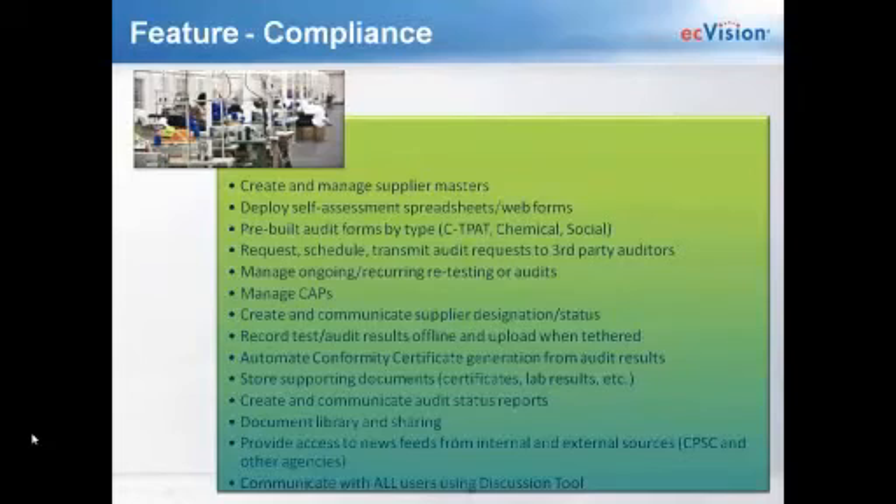The other role we have is within the compliance team. Similar to the product testing side, if you're logged in under this role, you'll be able to create and manage supplier masters. From there, you can deploy self-assessment spreadsheets or web forms, and we also have pre-built audit forms by type — including C-TPAT audit forms and chemical and social audit forms. You can request, schedule, and transmit audit requests to your third-party auditors, manage ongoing, recurring, and re-audits, and manage all corrective action plans — visually seeing all open CAPs.